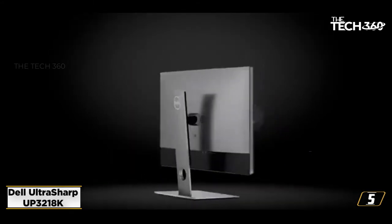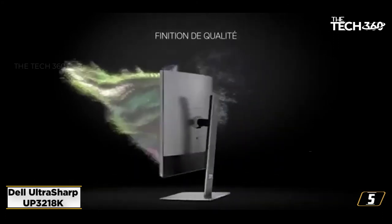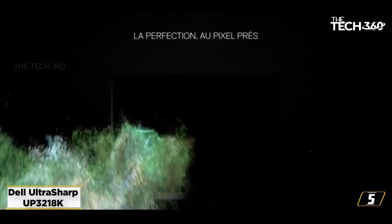In addition to great ergonomics — another hallmark of Dell — the monitor has support for height adjustment, tilt, pivot, and portrait mode features.